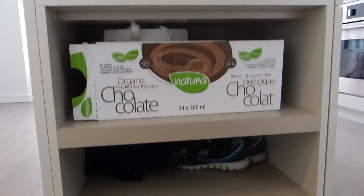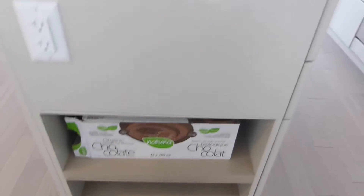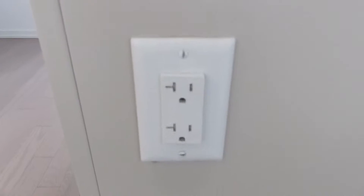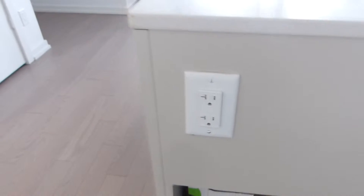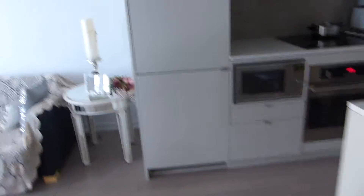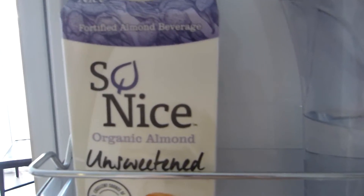Over here I have my chocolate soy milk that is organic but I don't drink anymore. There are a lot of plugs in our apartment — amazing and convenient. Now let's go to the fridge. It just looks like kitchen cabinets but it is a fridge. I love how it blends in — really modern, love the look.